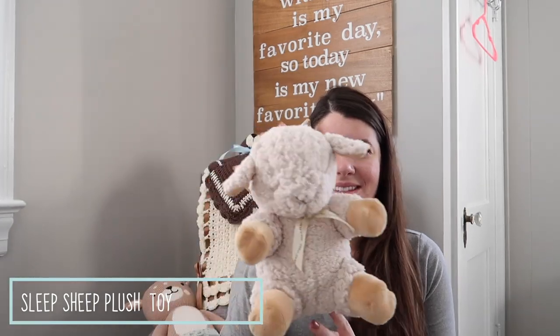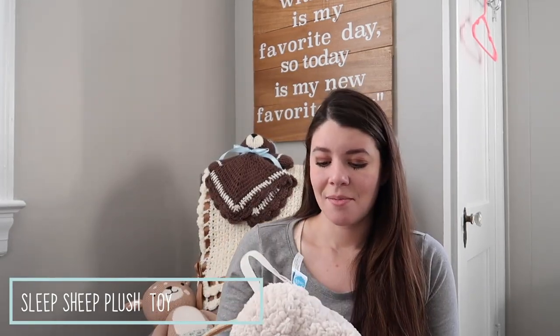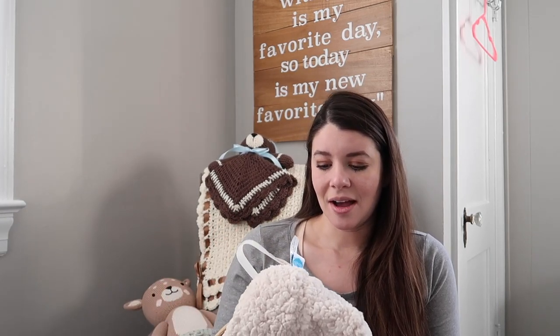Let's dive into things. I got some really useful items and some really cute items. One of the things I got from my aunt is the Sleep Sheep. It looks like just a stuffed animal but it is a white noise maker, a timer, and it also plays soothing sounds.